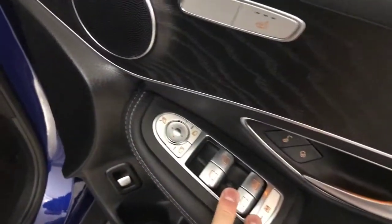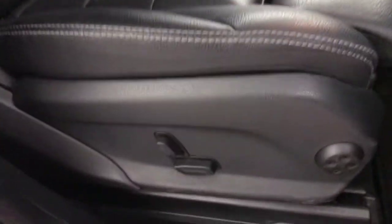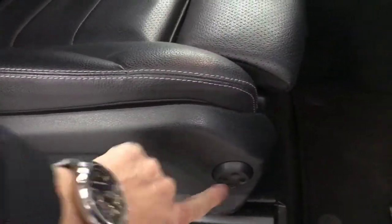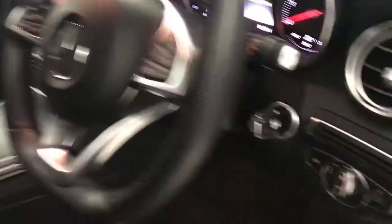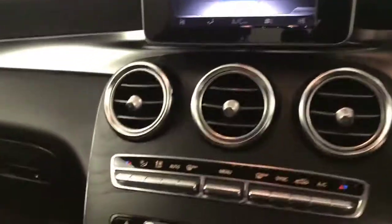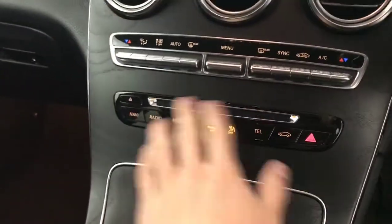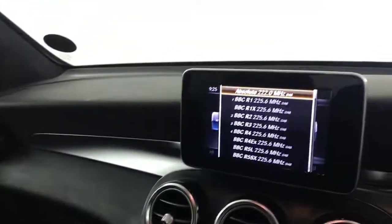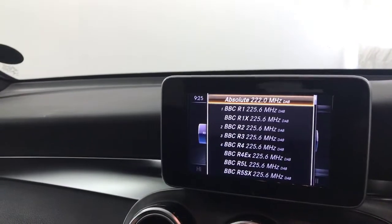Up front you've got electric windows, electrically adjustable and folding mirrors. Front seats are electrically adjustable with lumbar support. You've got a multifunctional steering wheel, auto lights and wipers. Dual climate control and air conditioning, a CD player and controls down here for the multimedia screen — on there you've got your DAB radio, Bluetooth, etc.